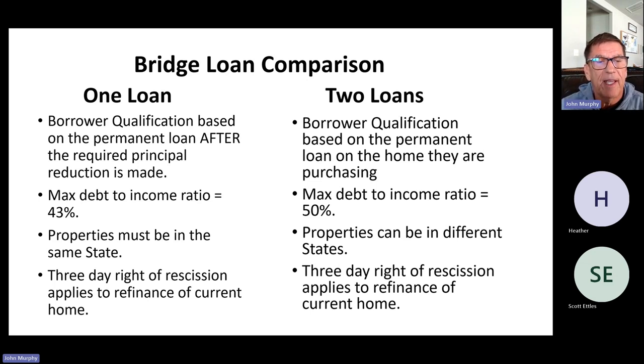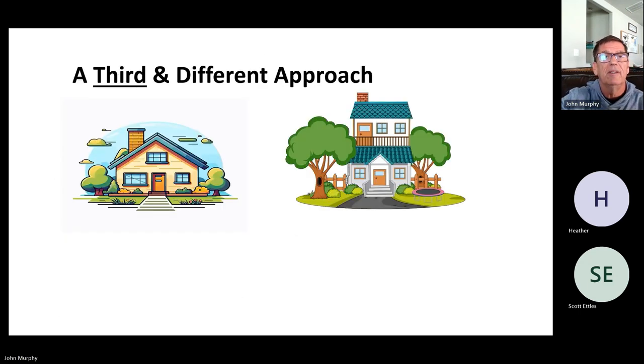Something to be aware of that can delay closing is that both of these loans have what's called a three-day right of rescission. That's in place because they're refinancing the current home. When you close on both loans at escrow on the purchase of the new home, you're putting a mortgage in place on the departing residence — whether in second position with the one-loan lender or as a standalone loan with the two-loan lender. When you do a refinance on an owner-occupied home, federal guidelines require a three-day right of rescission. That will delay closing for three days after the loans are ready to fund — you have to wait three days and then record and close.